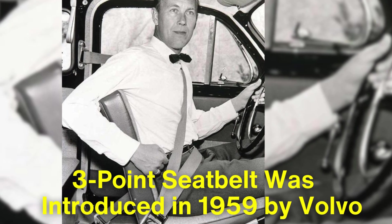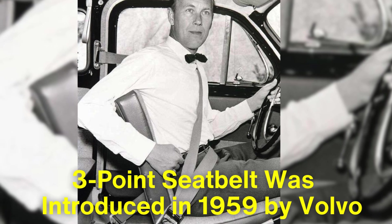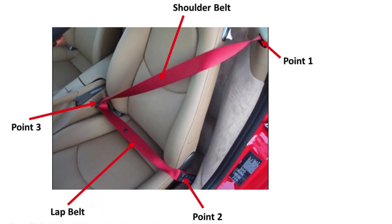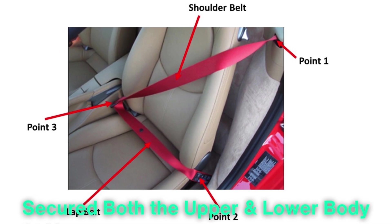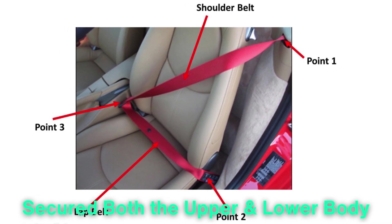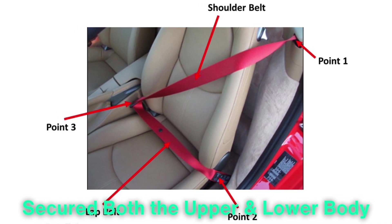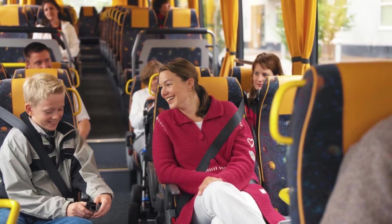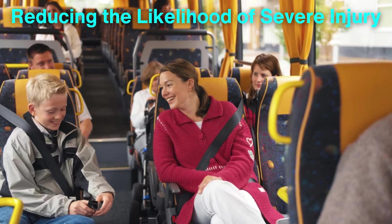The three-point seatbelt was introduced in 1959 by Volvo, and it was a groundbreaking design. The concept is simple, yet highly effective. Unlike the earlier lap belts, the three-point belt secured both the upper and lower body. It consists of a single strap that runs diagonally across the chest, and another that secures the waist, forming a Y shape. This design distributes the force of a collision across the chest, pelvis, and shoulders, reducing the likelihood of severe injury.